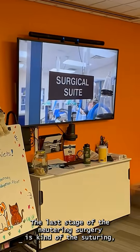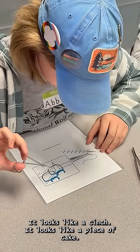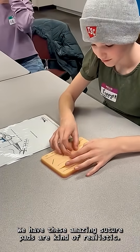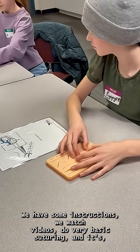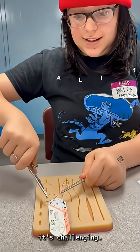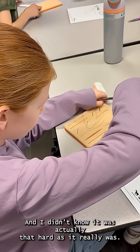The last stage of the neutering surgery is the suturing — sewing it up. When the vets do it, it looks like a cinch, like a piece of cake. We have these amazing suture pads. They're kind of realistic. We have some instructions. We watch videos. We do very basic suturing, and it's challenging. My favorite part was probably learning how to do a suture — I didn't know it was actually that hard.